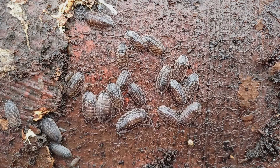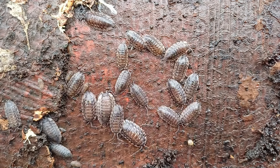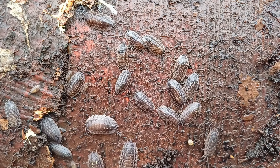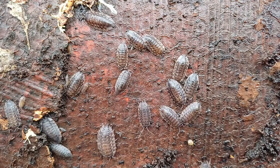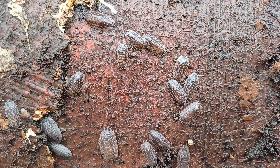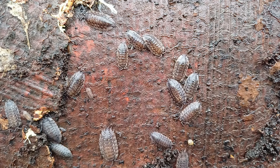Turning any log over will invariably reveal a number of these. This is Aniscus acellus, which is now going to very sharply dwindle in numbers. Various sizes, but this is a large woodlouse.